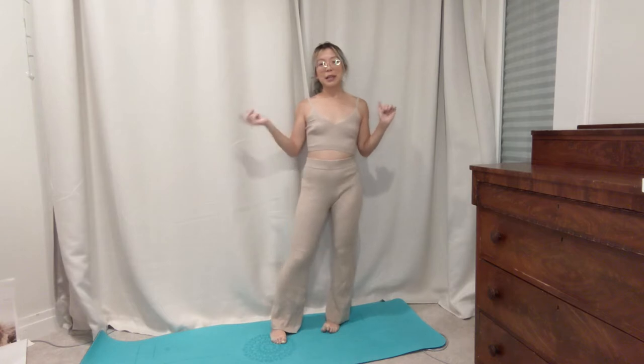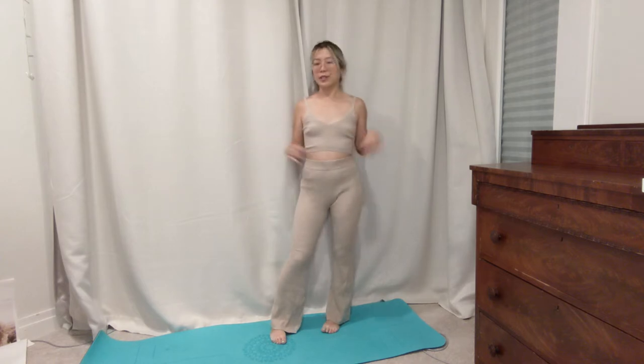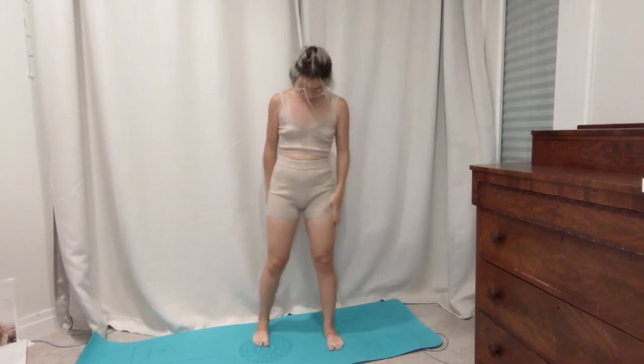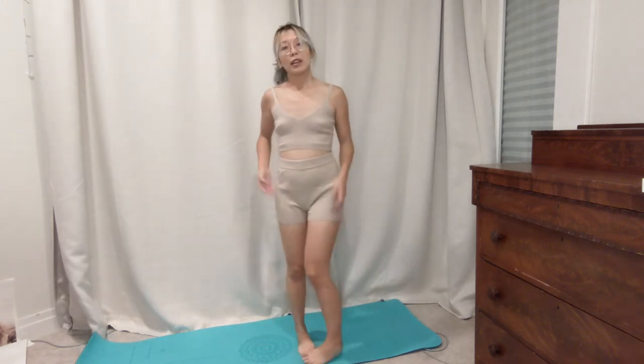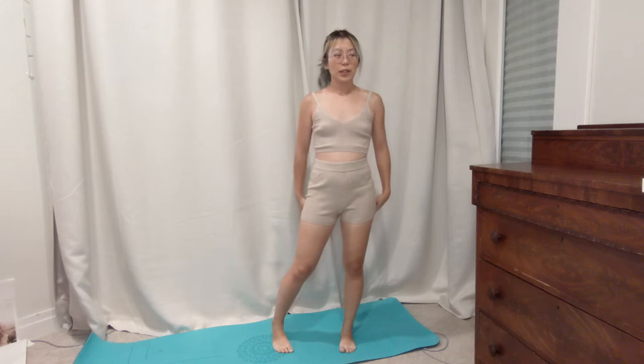I also got the matching shorts to go with this set. They were on sale for $10.50. I could have sized down in these since they are a little bit baggy. Super comfortable and very lightweight.